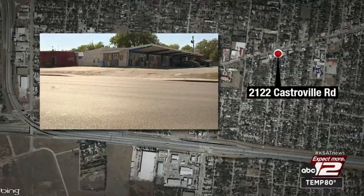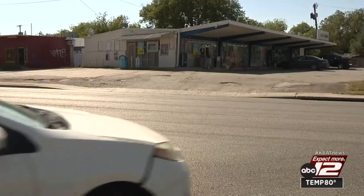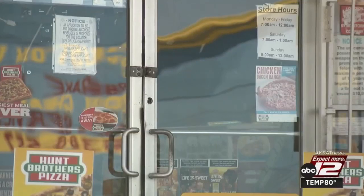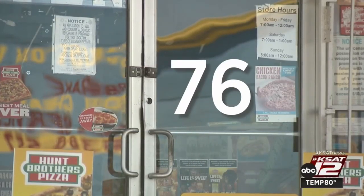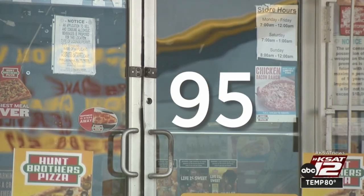First up on our tour of culinary miscues this week: U-Mart Grocery, located in the 2100 block of Castroville Road. They got a 76 on their inspection last month, which was a big drop from their previous inspection in March of this year when they earned a 95.